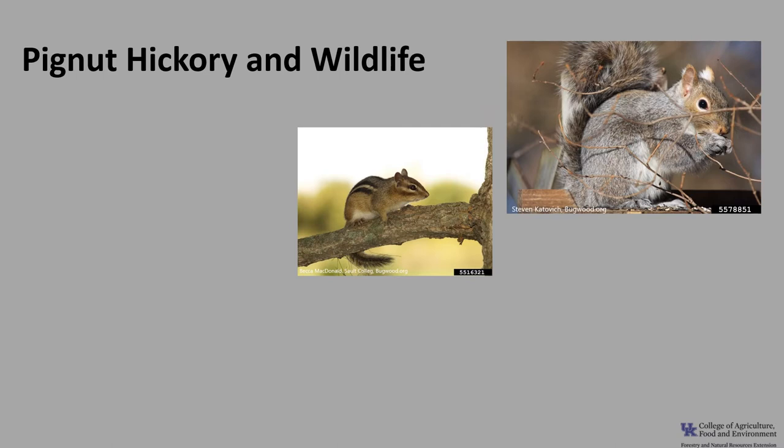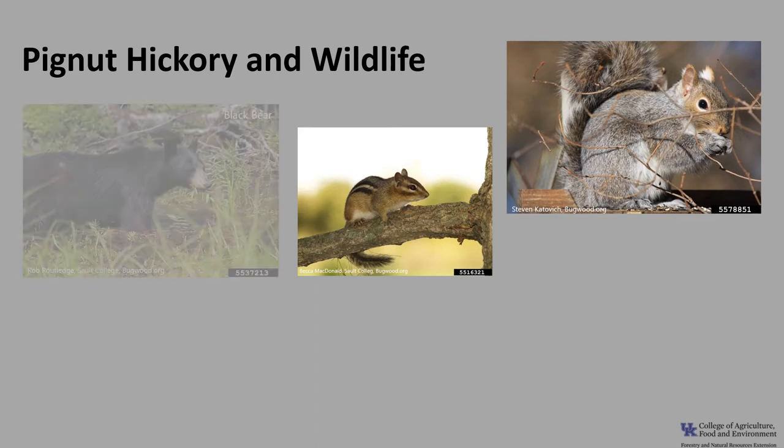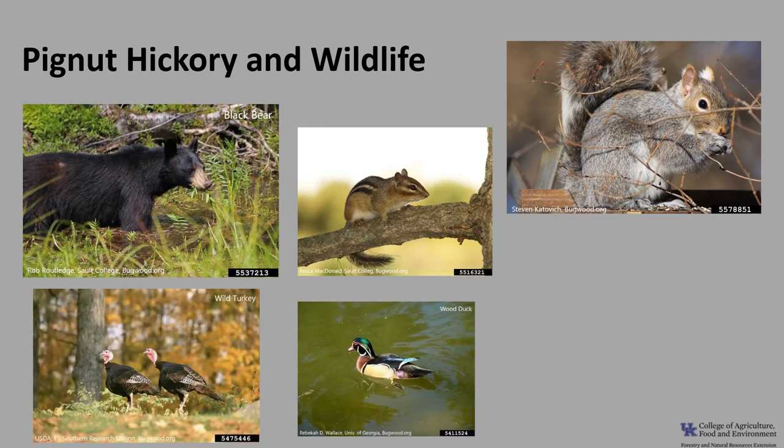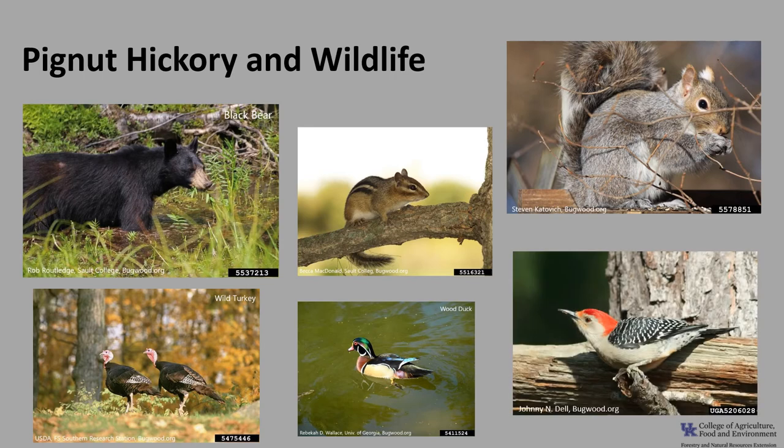Pignut hickory, like other hickories, is an important wildlife tree. The nuts are relished by several species of squirrel and represent an estimated 10 to 25 percent of their diet, and make up about 5 to 10 percent of eastern chipmunks' diet. Larger mammals including black bear, fox, rabbit, and raccoon also eat the nuts. The nuts and flowers are eaten by game birds like wild turkey, wood duck, and northern bobwhite, and several species of non-game birds such as the white-breasted nuthatch, blue jay, red-bellied woodpecker, and yellow-bellied sapsucker. White-tailed deer occasionally browse hickory leaves, twigs, and nuts.